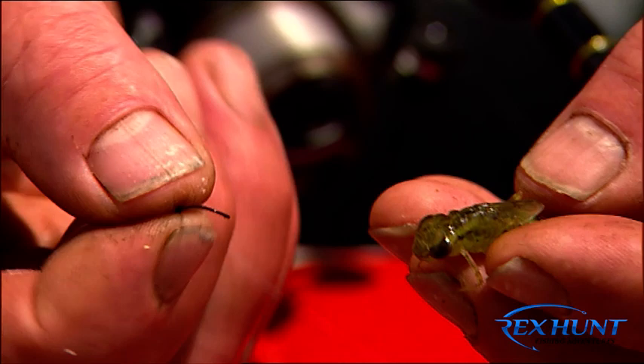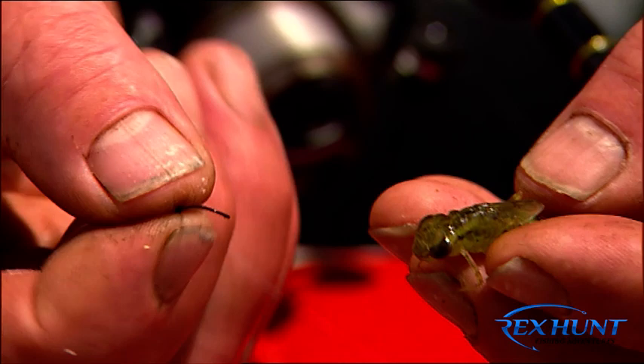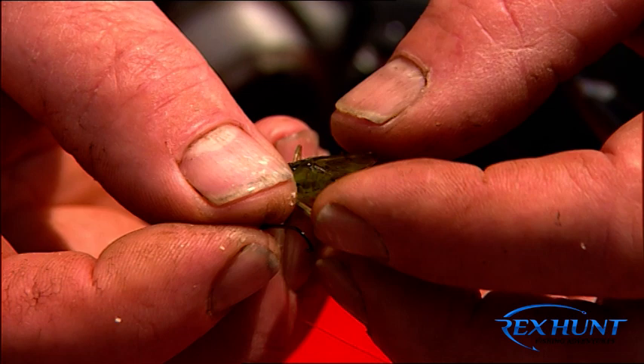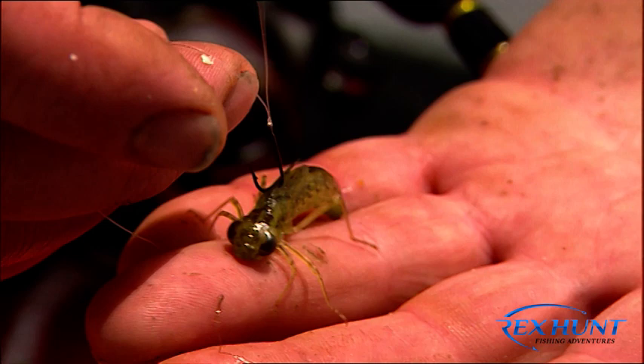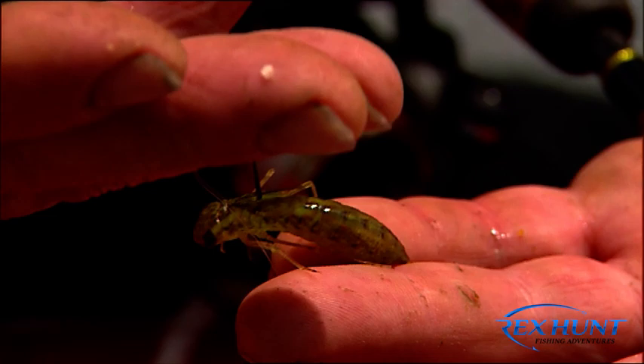A way to put these mudeyes on is with about a size 12 or 14 hook. We've got the little wing cases here — that's what they use to fly with when they hatch out — and the dragonfly with just nip them and lift those wings up like that. Just put the hook gently through there, through the top of the wing case, and that way when we've got him hooked up like that he can still swim quite freely. We don't kill him and he'll last that way for quite a while and can move around quite well.